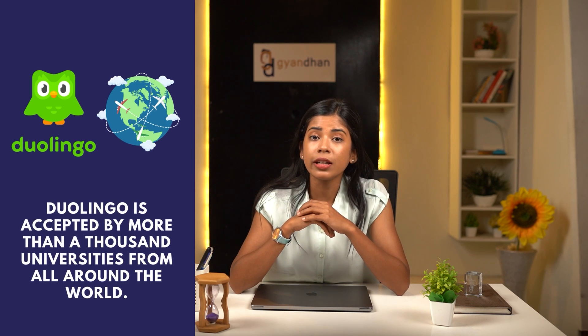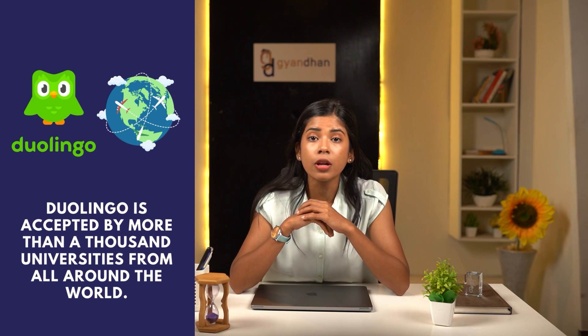Duolingo is accepted by more than a thousand universities from all around the world. Let's take a look at the advantages and aspects of Duolingo.